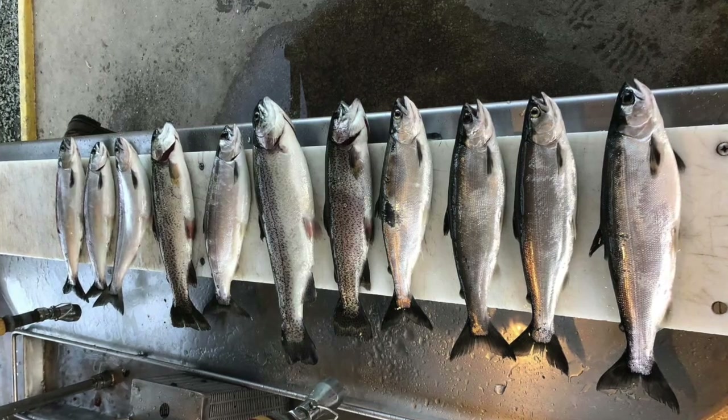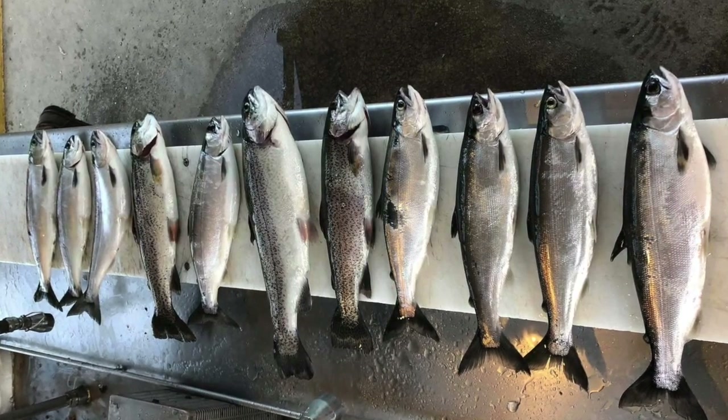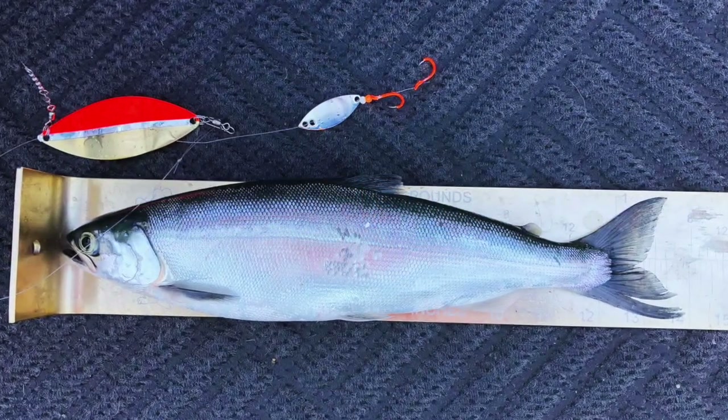Let's start with Lake Pardee. Trollers at Pardee are doing very well. They're getting mixed limits of rainbow trout and kokanee salmon. The kokanee are running all the way up to about twelve and a half inches — decent sized fish, not huge, not tiny — but they make for some great fillets in the smoker.